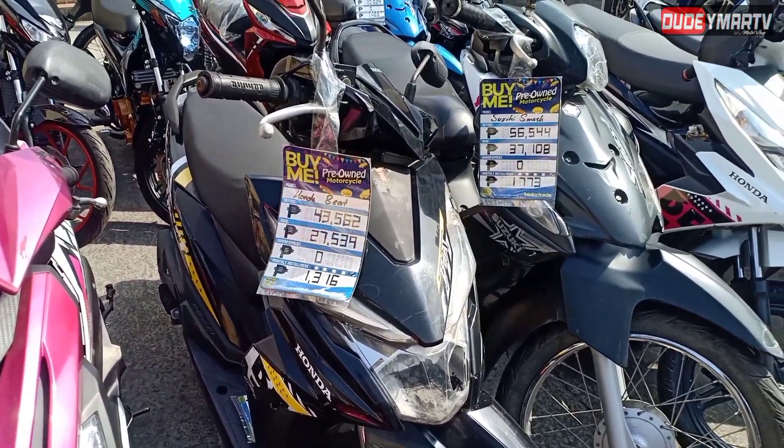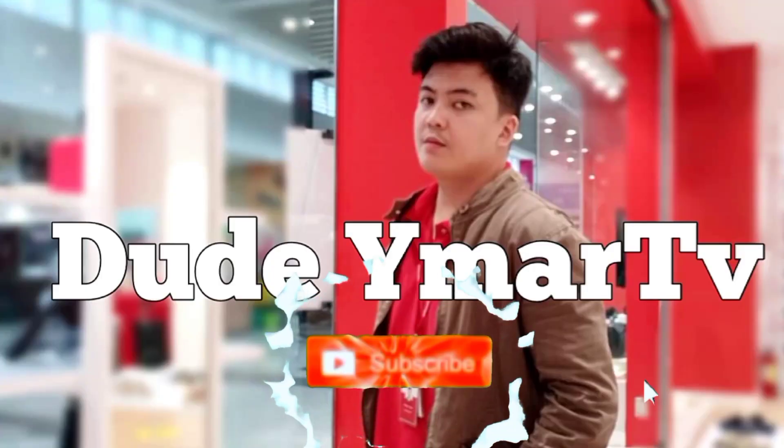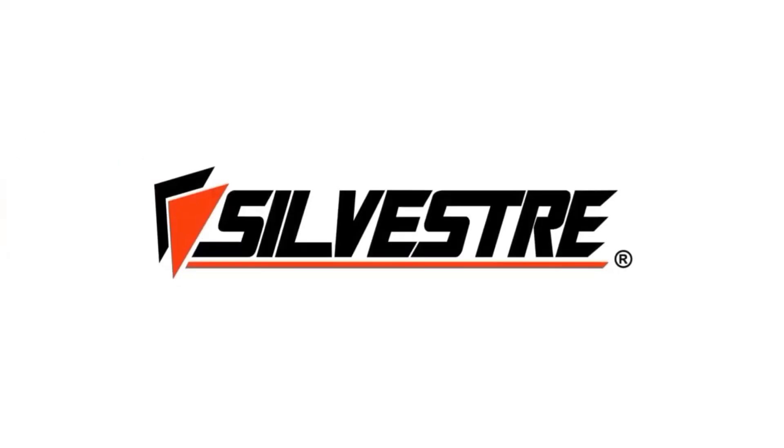Good day, dude! Welcome back to today's vlog. We'll be right back to the motor trade — back to the repo series. That's right, because we're here today at Aldipolo. Let's check out the units available at the motor trade in Aldipolo. Let's go!